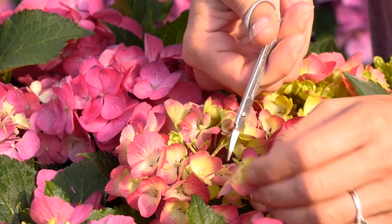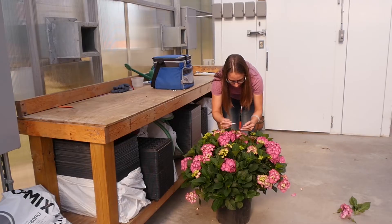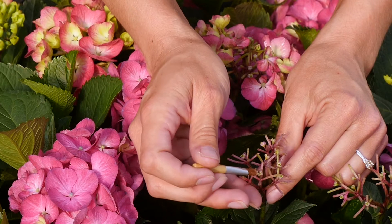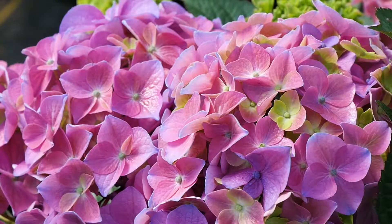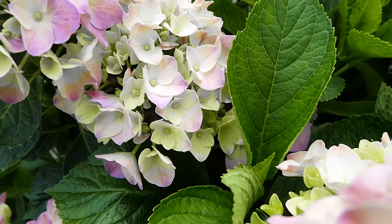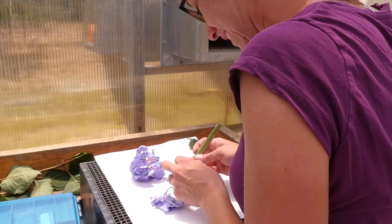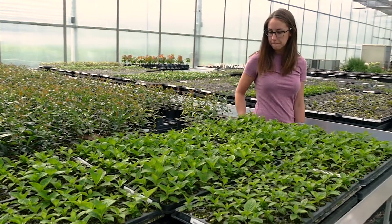We're constantly trying to bring new products to the market that's not there or encompassing niches that are unfilled. We've got about 40 different varieties, advanced selections here that we are evaluating. What we do in our breeding program is we make traditional crosses and the following season is when we typically see their first bloom.